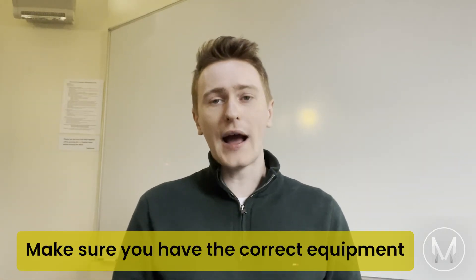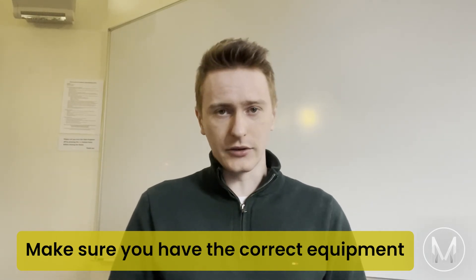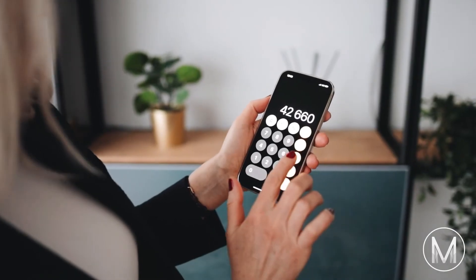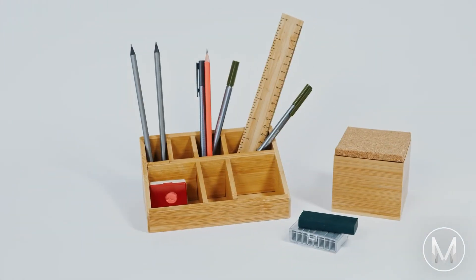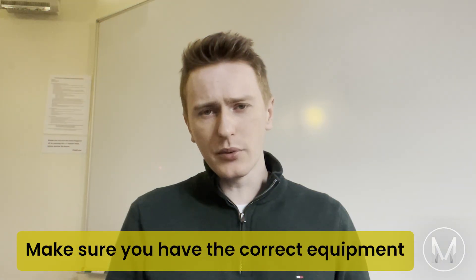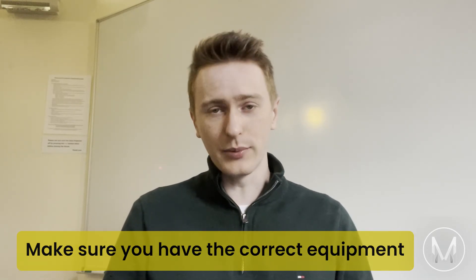Tip number eight: make sure that you have the correct equipment. Similar to knowing the syllabus, know what equipment you're allowed. In previous years the PAT has been moved online because of the pandemic, and that means certain types of calculators aren't allowed. We recommend having a spare pen and pencil for every eventuality. These are simple things, but it's one less thing to worry about so that you can focus on getting your best possible score.